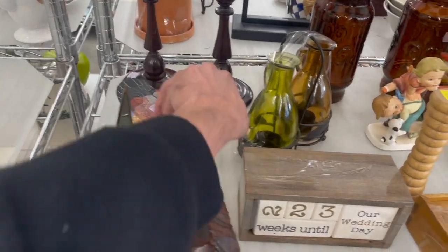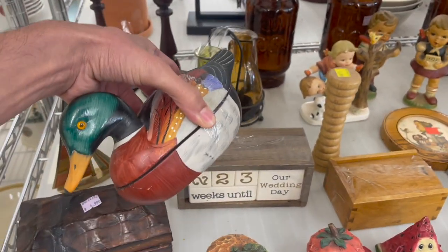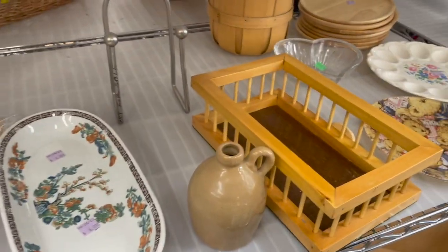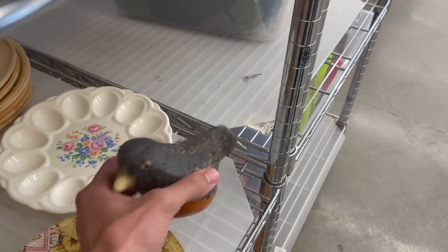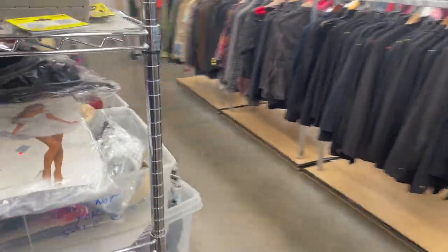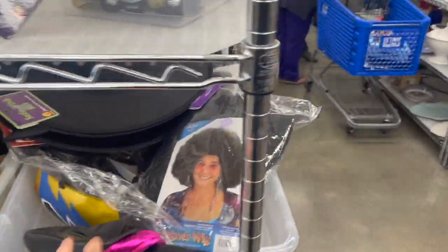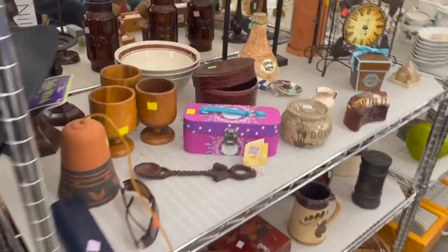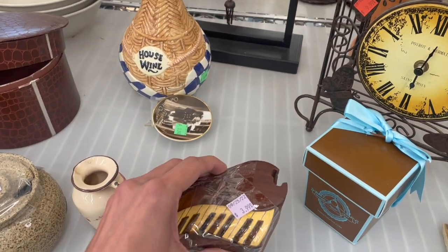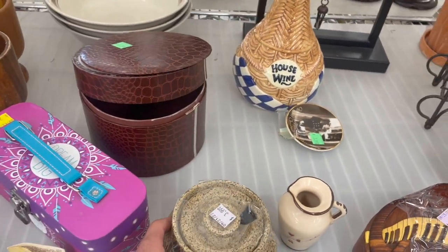Oh, this duck — that was at the other Goodwill. What else is there? Oh, this bird — it's a candle. I hate that. Let me go over here — all the costumes. I don't have time to look through them. I like this wig. Look at this wooden piano.